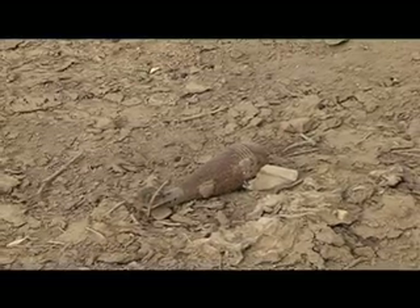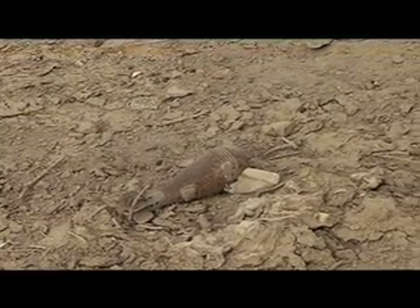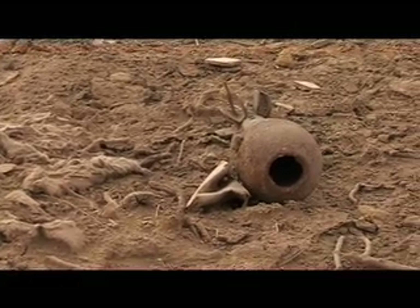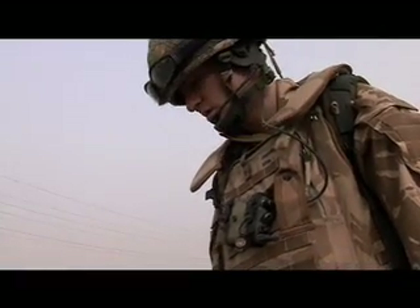We're just telling the sergeant about the mortar. It's old — as you can see, the top of it is missing. We're just going to mark the grid and then crack on. With the old mortar shell marked, the flight press on.